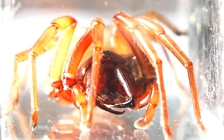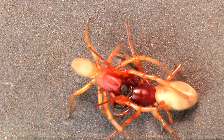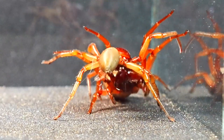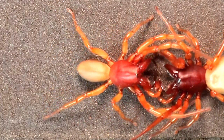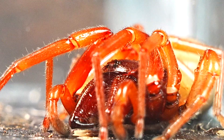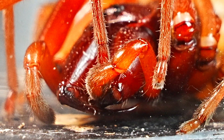Today, we find ourselves face-to-face with one of the most fascinating and astonishing spiders in the arachnid kingdom — the bull spider, also known as Dysdera crocata. With its formidable fangs and unique appearance, this hunter specializes in hard-shelled prey. Despite its modest size, it is one of the most efficient and precise spiders.